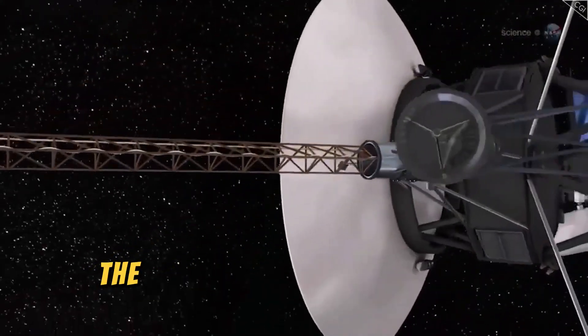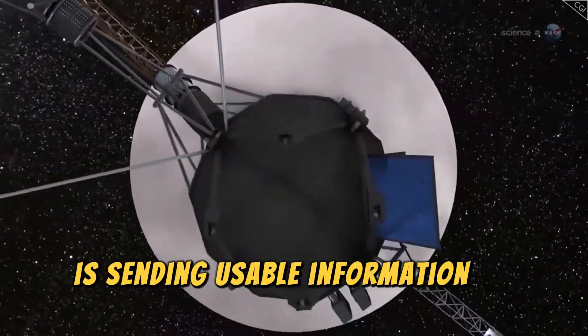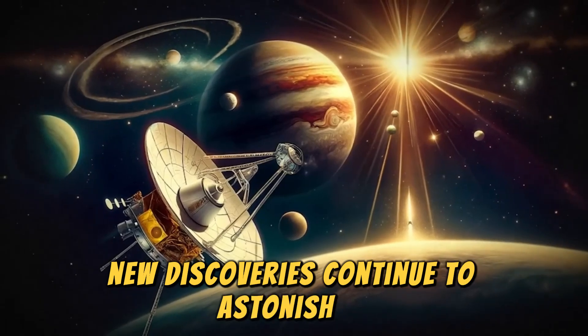NASA says its Voyager 1 probe, the most distant human-made object in the universe, is sending usable information to Earth again after months of spouting gibberish. While humanity has explored the solar system in remarkable depth, new discoveries continue to astonish us.